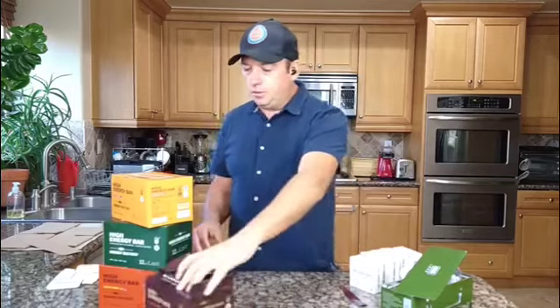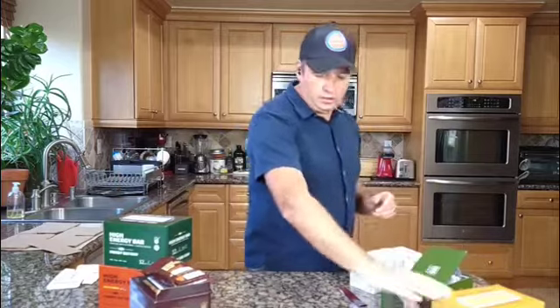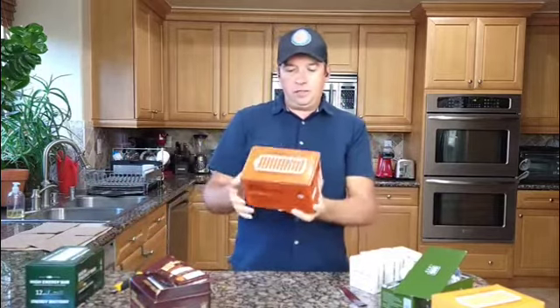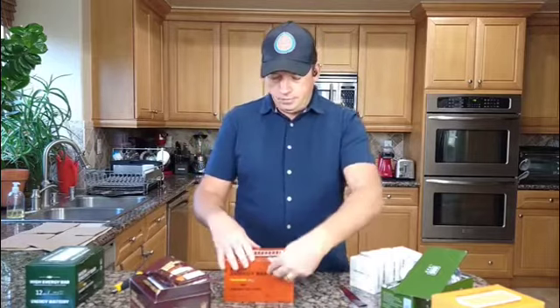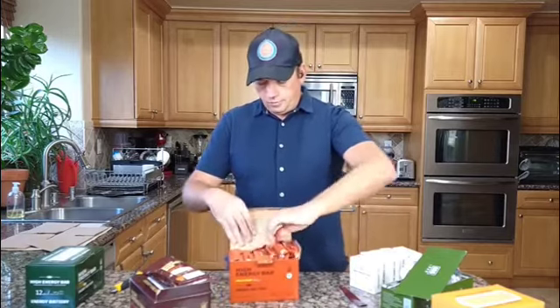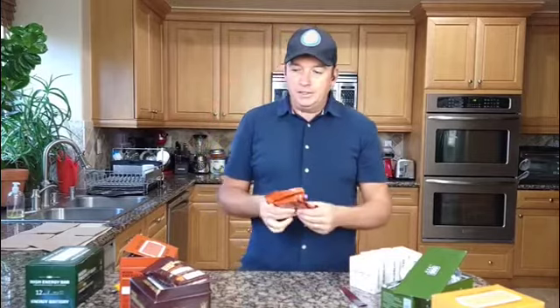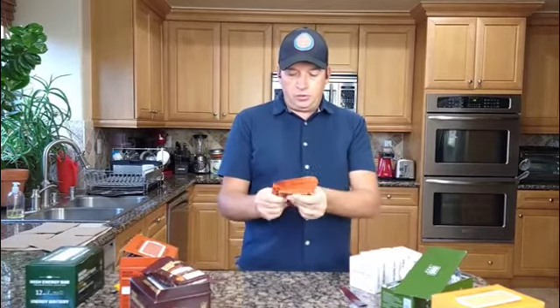I'll try the multivitamin bar next — it looks good in the picture. It's the same setup: 12 pieces in each box, and one piece should last one person for a whole day. I think that's probably true because it's a lot of calories for one person. It's not easy to break, which is a good quality for emergency food. I think I'll put one in my bicycle — you never know what's going to happen.